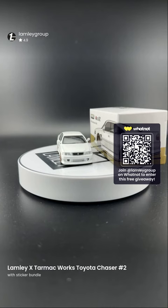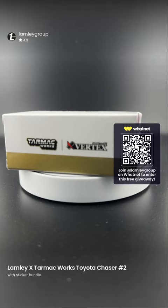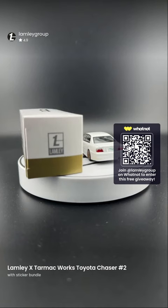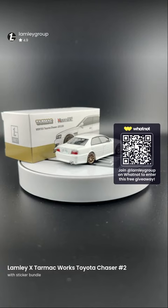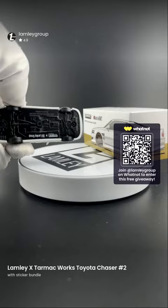Outstanding stuff today! Hey Toast — check the payment. I think what happens is credit cards go, what just happened, what did you just charge? I've had that happen too. This is the Tarmac Lambly special edition — the Lambly Edition Toyota Chaser. It's a beautiful piece with the Lambly logo on the bottom.